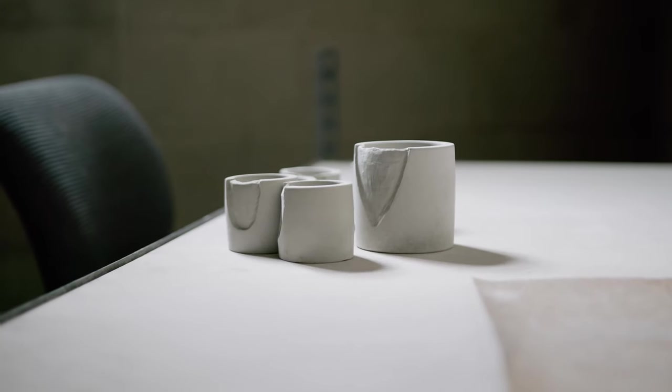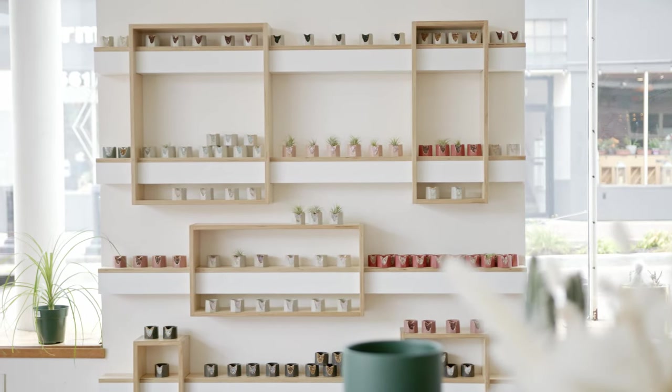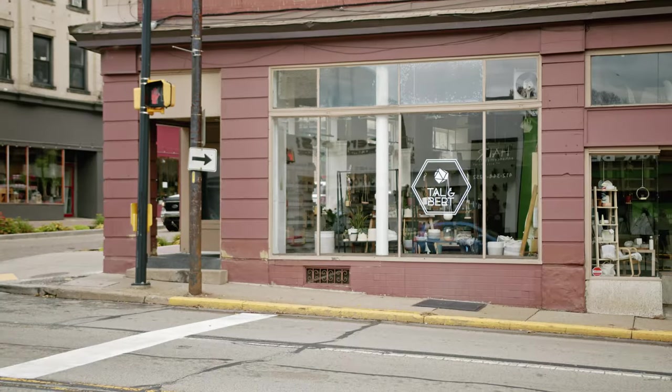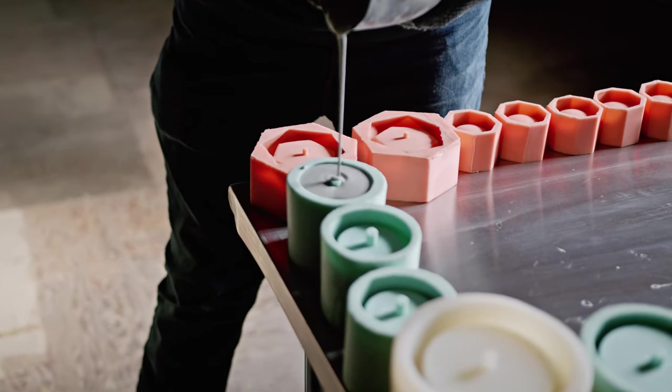Our studio space started in our kitchen. We first started with about six listings on Etsy just to get a feel to see if people would like this. It just blew up. Now we have two storefronts, we moved on to a major headquarters location, and that's where we actually produce everything.